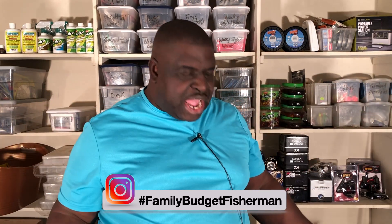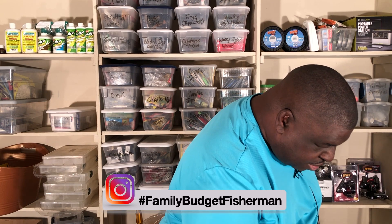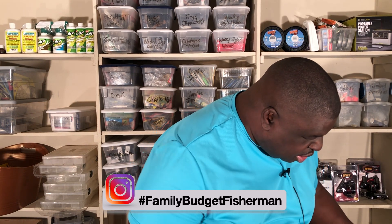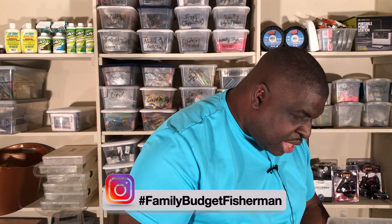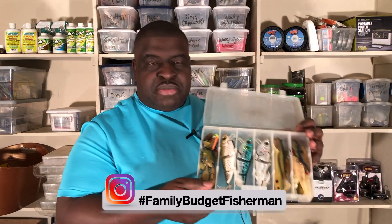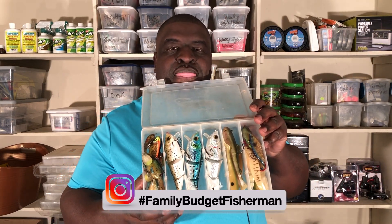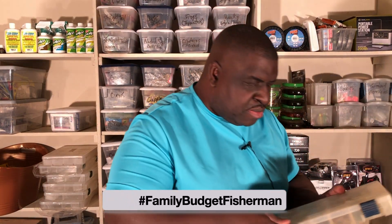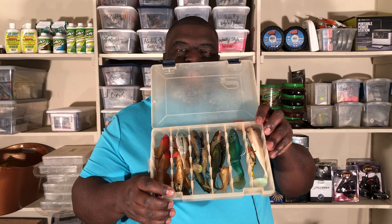Then there was this new phenomenon that took the hard swim bait by storm. I wanted to show you something that I used to fish with quite regularly. This is one of my swim bait boxes right here, and here's another swim bait box. These are 36-size boxes with some soft swim baits in there.